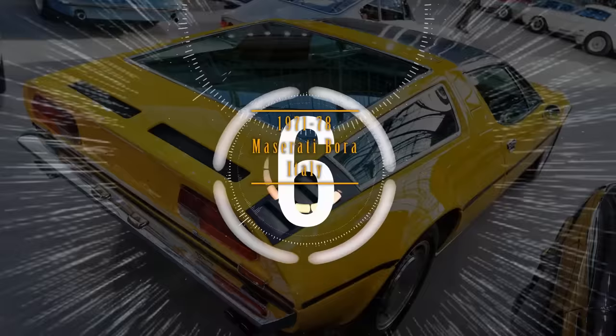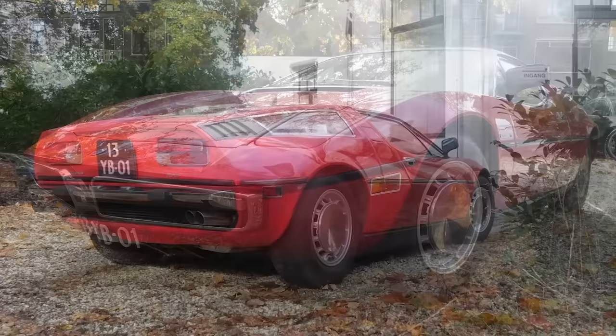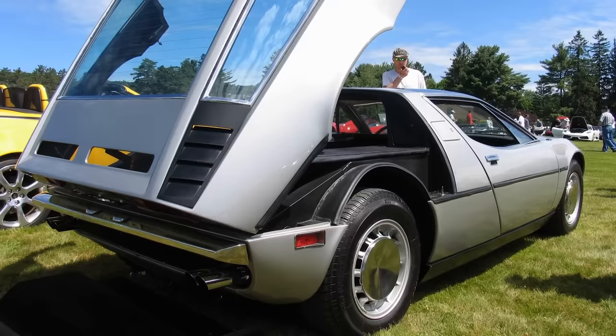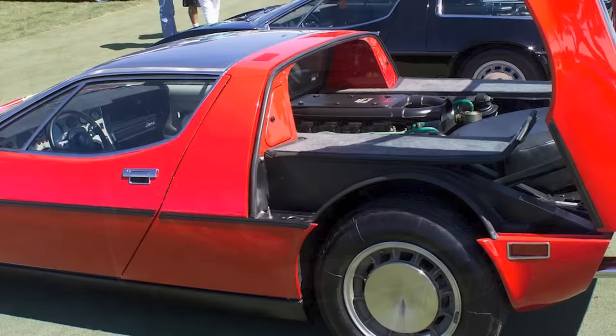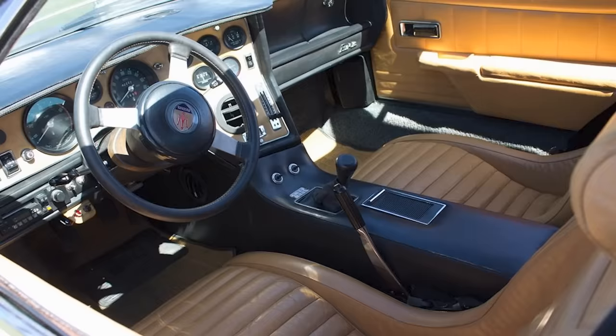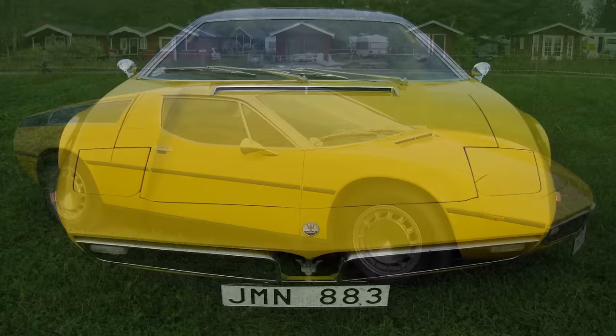Number 6. With the Bora model built from 1971 to 1978, Maserati produced its first mid-engine sports car. Its first engine was the well-known Quad Cam 287-cubic-inch V8 with 310 horsepower, and it was rear-wheel drive with a 5-speed transaxle. The later engine used was a 300-cubic-inch V8. A first for a production vehicle, the Bora had adjustable pedals and standard AC, tilt-telescopic steering wheel, and power windows. Sales suffered from the oil crisis of the time, and plans for racing the Bora faltered. Maserati only built a total of 464 units.